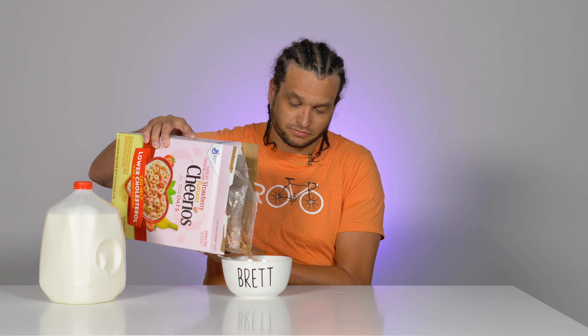Smells delicious. Bag opens great, box opens great. Let's try it out.